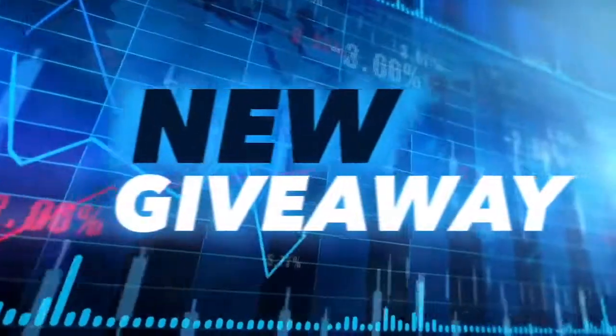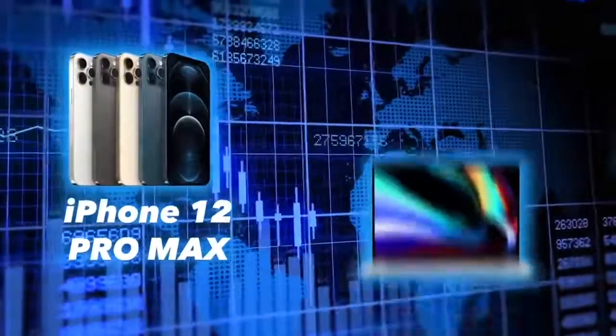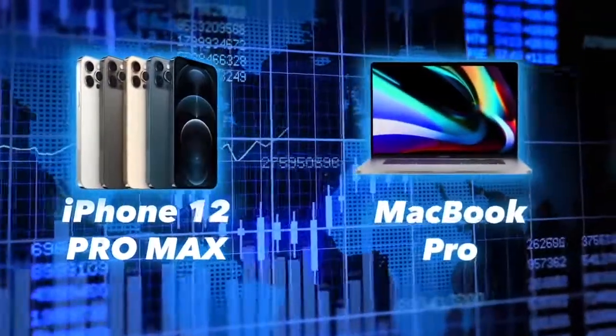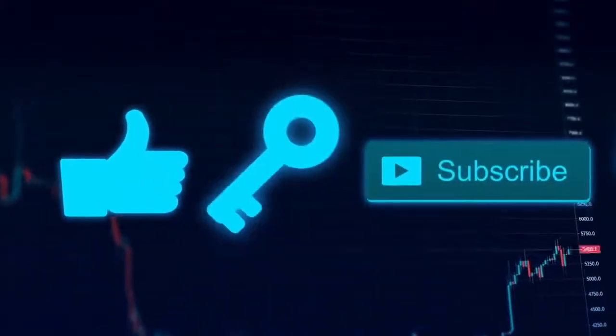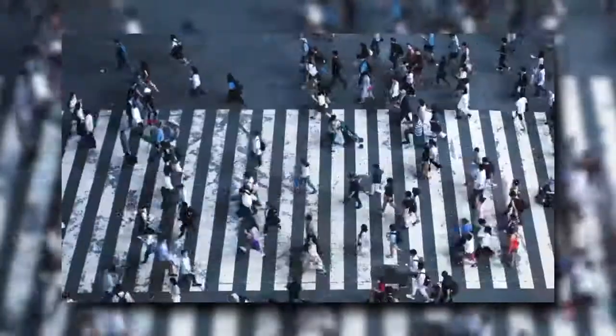If you're watching this, you have to know that we are running a brand new giveaway on the channel. We're giving away the new iPhone 12 Pro Max or the new MacBook Pro — the choice is yours. All you have to do is watch the full video, hit the like, comment the key hidden in the video, and make sure you subscribe.